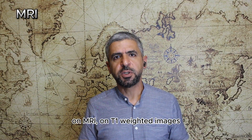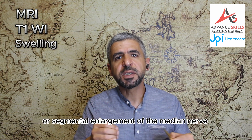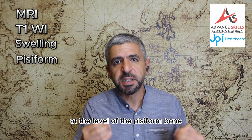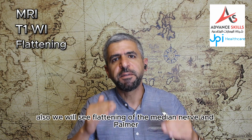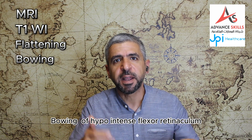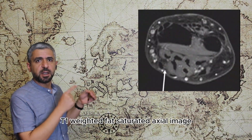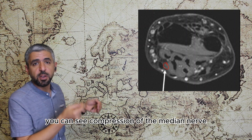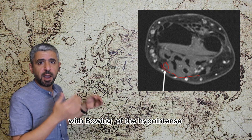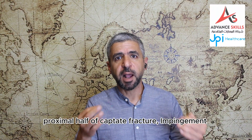On MRI, on T1-weighted images we will see intermediate signal intensity and swelling or segmental enlargement of the median nerve at the level of the pisiform bone. Also we will see flattening of the median nerve and palmar bowing of hypointense flexor retinaculum at the level of the hamate bone. For example in this T1-weighted fat-saturated axial image you can see compression of the median nerve with bowing of the hypointense flexor retinaculum.